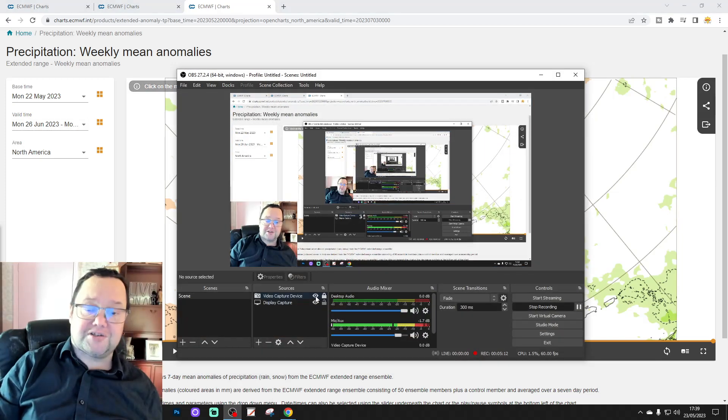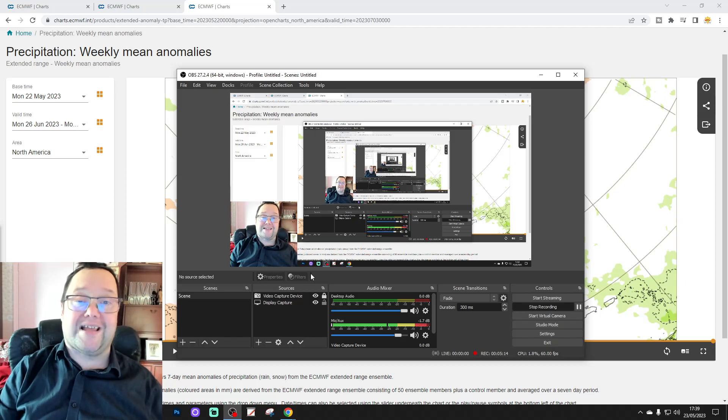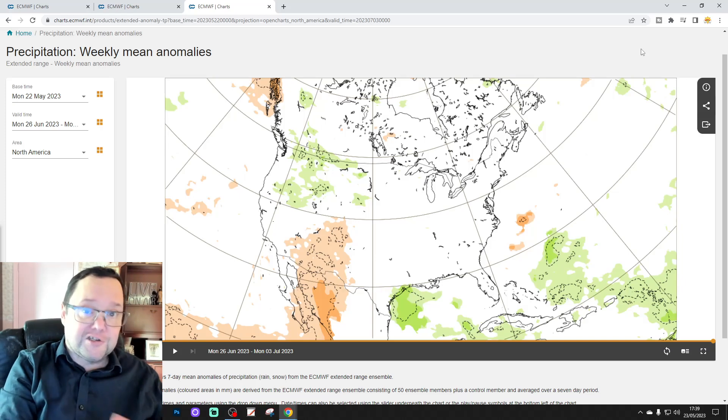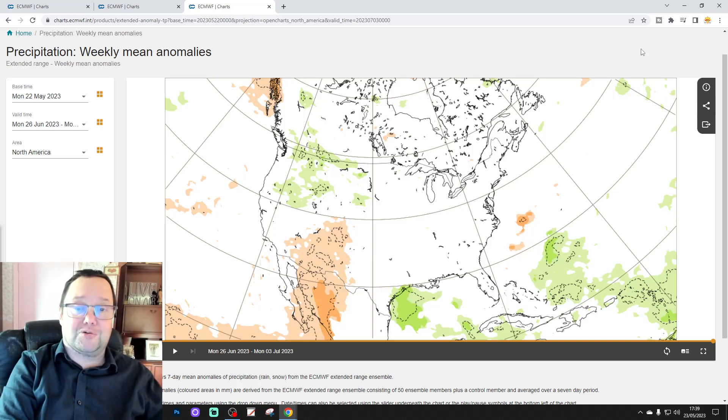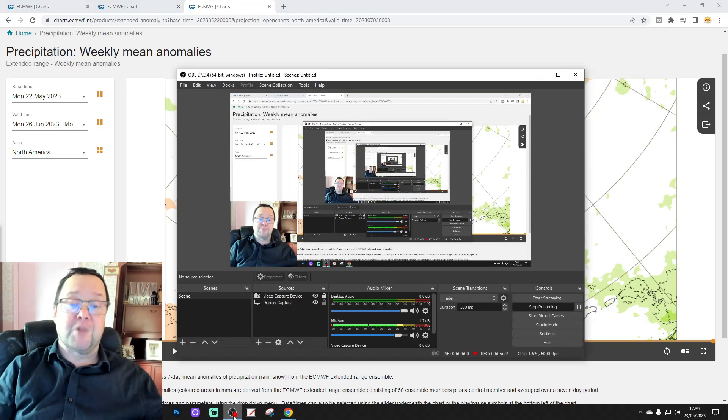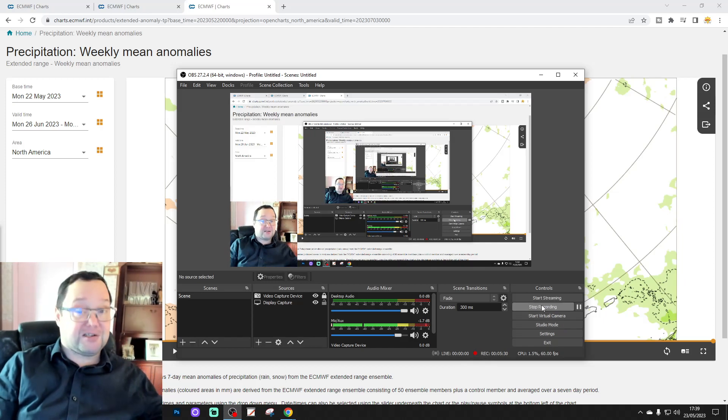That's it for the USA extended forecast — we'll do it all over again next Wednesday. If you found this video informative and useful, please like, share, and subscribe. Thanks so much for tuning in. We'll be back shortly with the JMA seasonal update and the 10-to-14-day forecast. For this extended USA forecast, that's all for now — thanks so much.